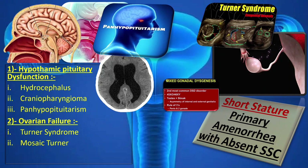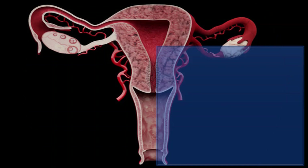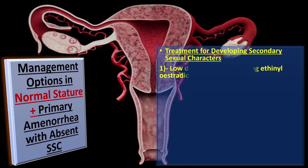Mosaic Turner treatment may be given with or without oxendrolone. Mixed gonadal dysgenesis is managed by hormone replacement therapy and gonadectomy, depending upon the level of gonadal insufficiency. Now, what are the management options in normal stature along with primary amenorrhea with absent secondary sexual characteristics?